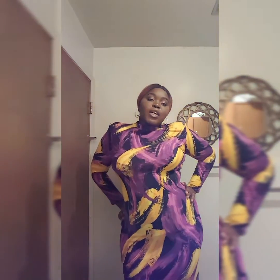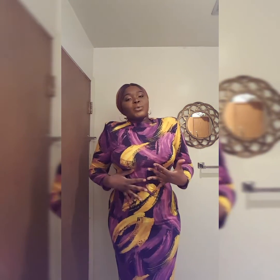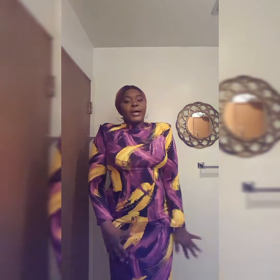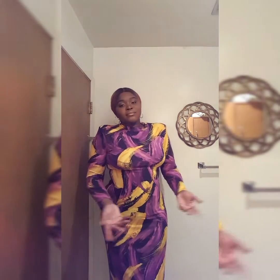It's very stretchy and fits all the curves. I have this in a 2X — I probably could have pulled off a 1X, but I like a little breathing room when I wear my dresses. I could have probably gone one size down and you could really see all the curves and stuff like that. But this fits me fine, and the number one thing about me when I buy my outfits is comfortability. If I feel comfortable, then that's all that matters.